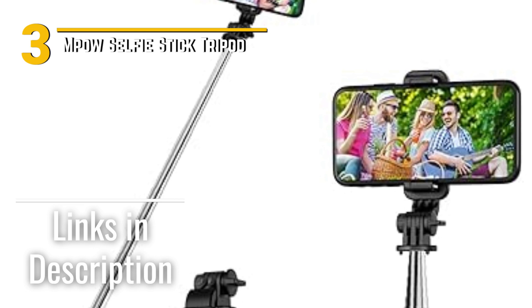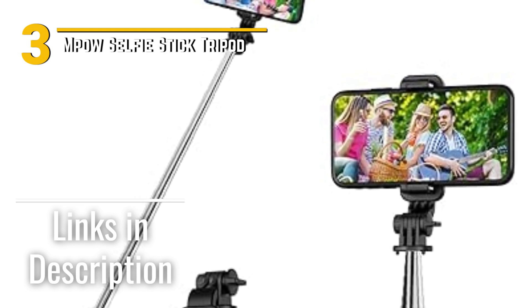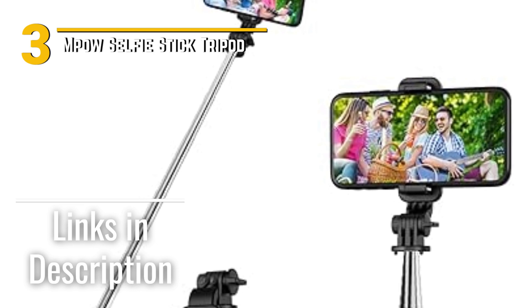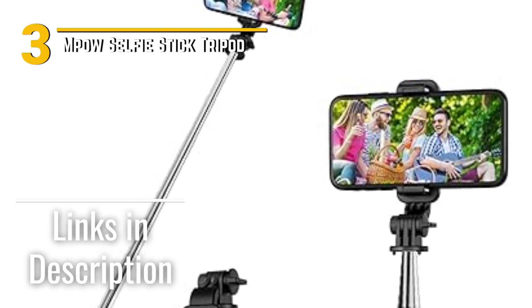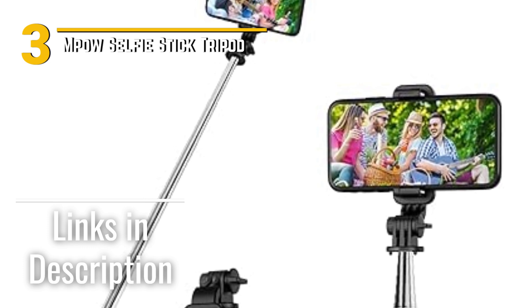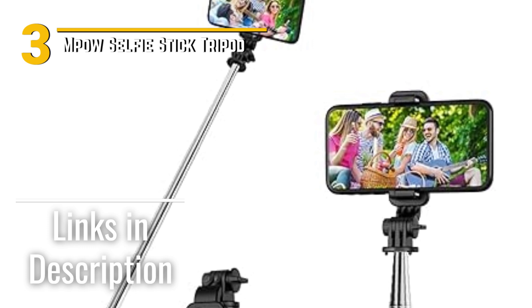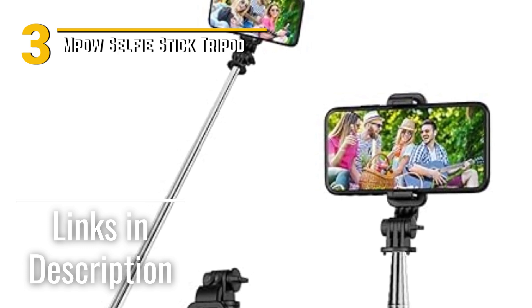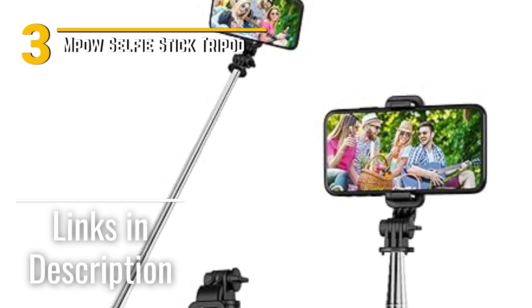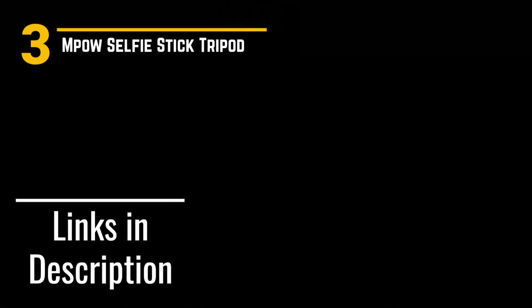Number 3: Empow Selfie Stick Tripod. This is a nifty gadget that's designed to take your selfie game to the next level. The Empow Selfie Stick Tripod sports a sleek and compact build. Its aluminum alloy construction makes it sturdy yet lightweight, perfect for on-the-go adventures. The design is simple and modern, with a hint of elegance that blends seamlessly with your tech gear.